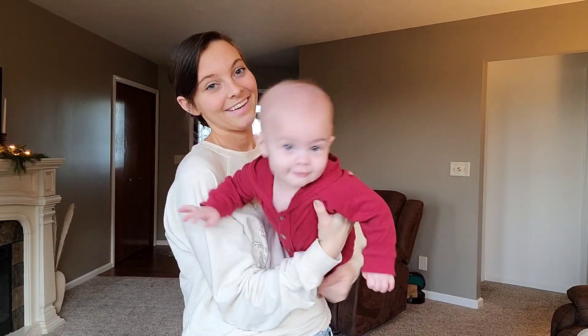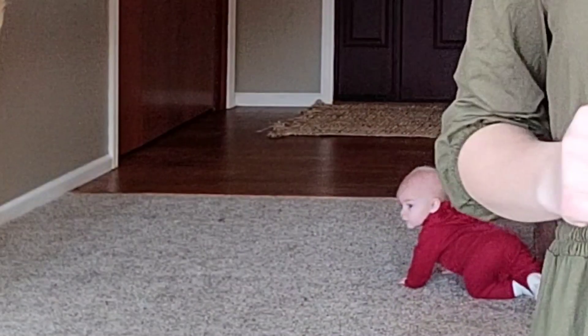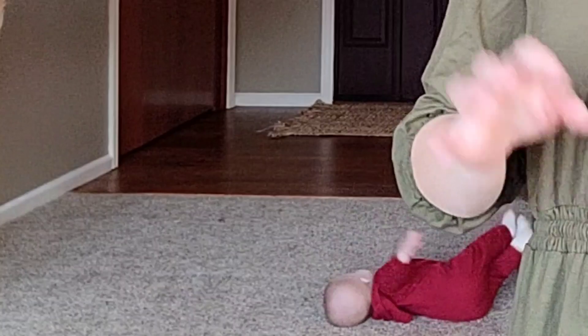This next dress is also from Inherit Clothing Company — this is the Andrea Midi Dress. I got it in the color olive, but it also comes in a really pretty rust color. True to the name it is a midi dress, and it is so comfortable. Just like the Monica dress, the waistline is also drawstring, which I love. That pretty much wraps it up for everything I wanted to show you from Inherit Clothing Company.